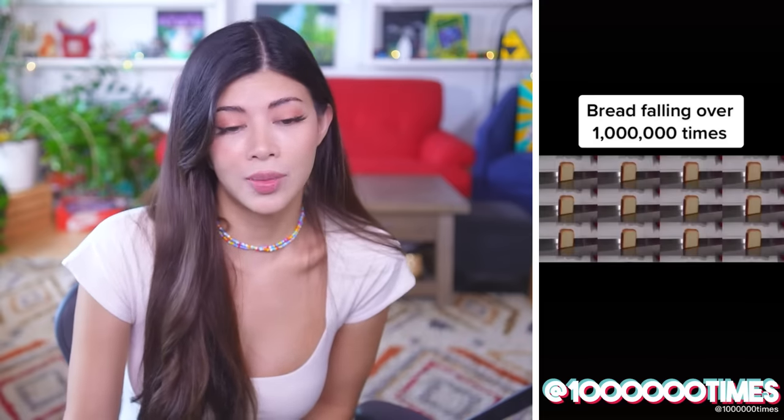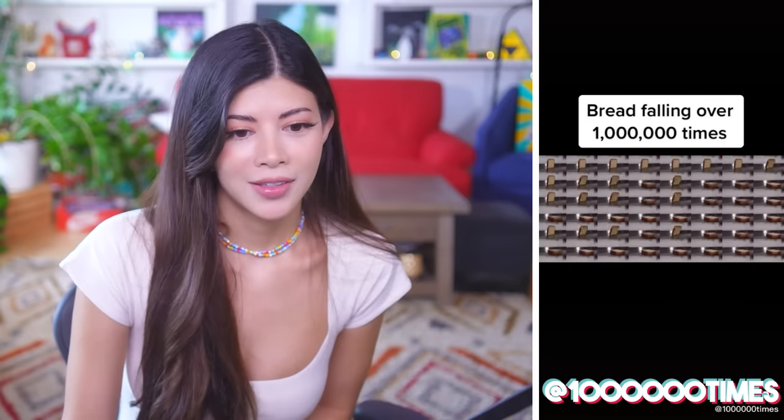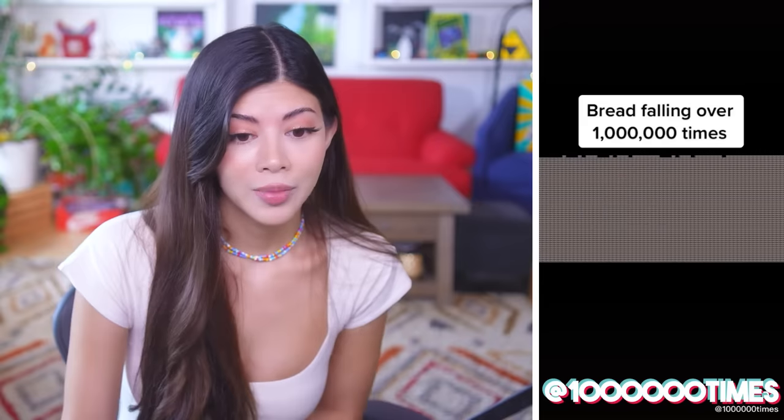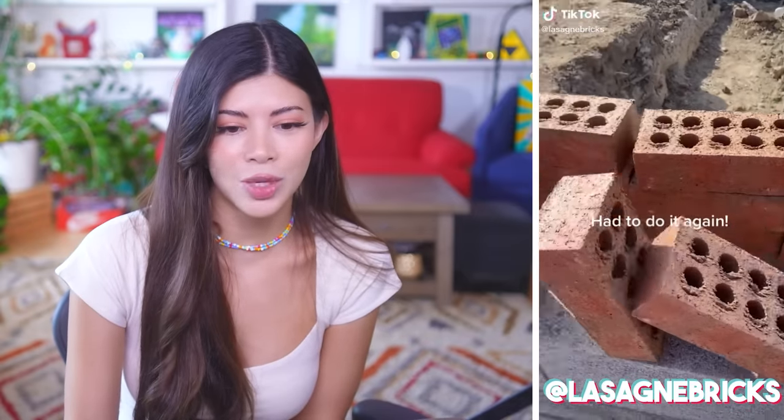Give it to me — I want to see a million. This is a TikTok account called 'A Million Times.' I think that's a really cool concept, just seeing anything a million times. Give me more, give me that brick topple — give it to me.